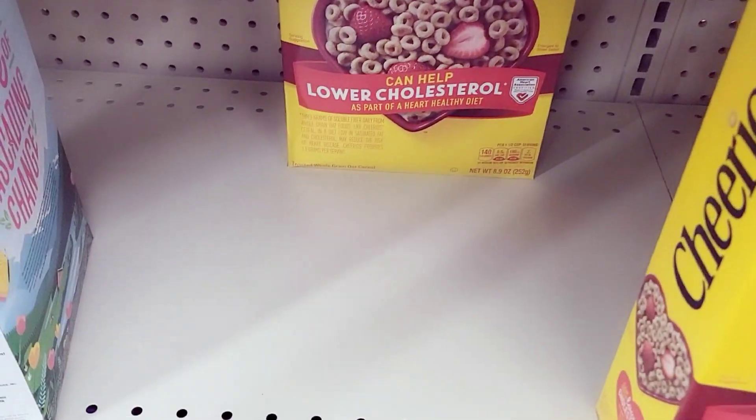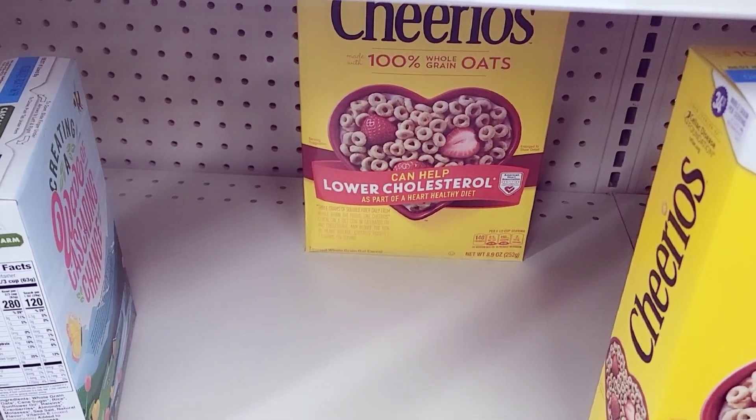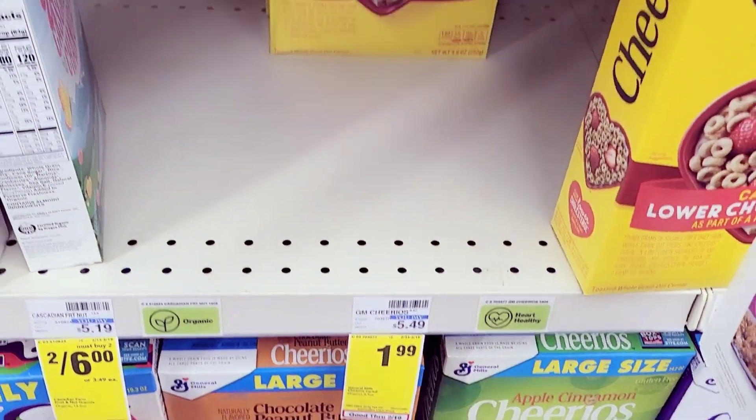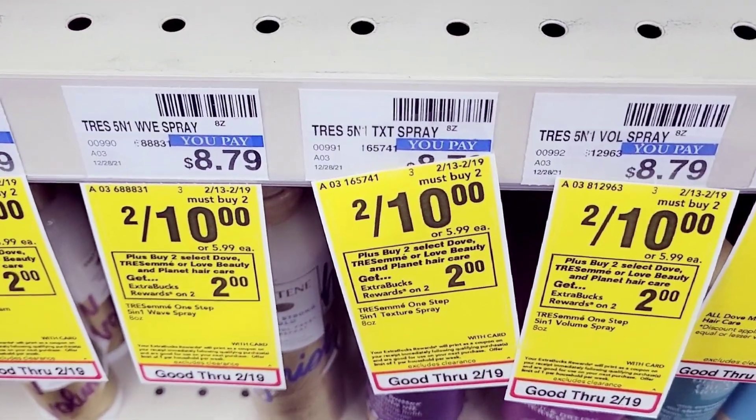We're going to grab a total of six cereals — four of the General Mills cereal and two of the Care a Lot cereal. They are $1.99 each, so we're grabbing a total of six of these.